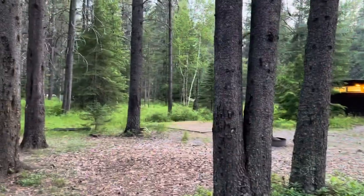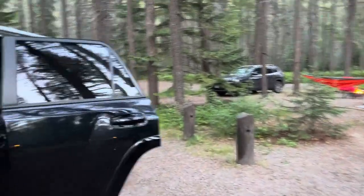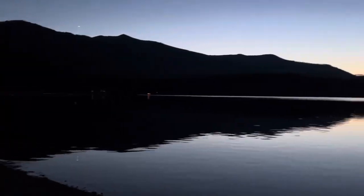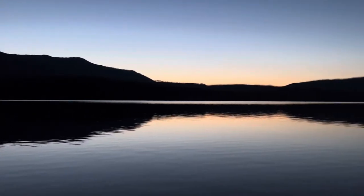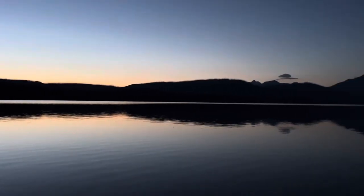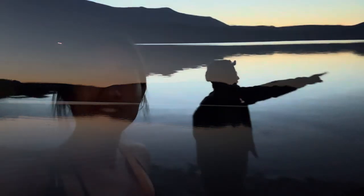I definitely recommend camping at Apgar Campground near Lake McDonald on the west side of the park. It's a great campground because it's very close to the entrance and you get this incredible view of the lake. We got to watch the sunset on Lake McDonald, which was just so incredible — this was at around 10:30 at night and there was still light out.